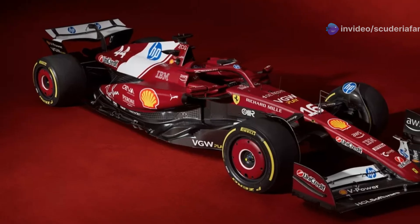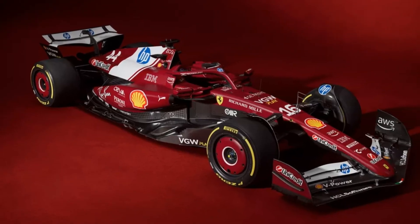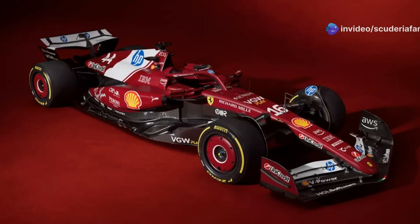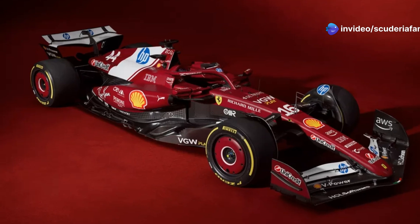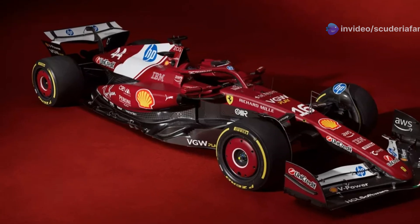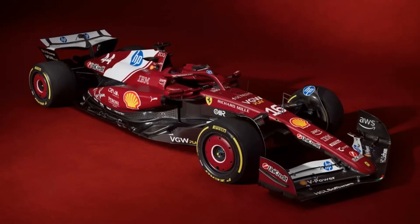The new technical director, Loic Serra, explained that this decision was mainly driven by aerodynamic reasons that could provide greater development margins. Ferrari's engineers and technicians sought a different flow management at the front to increase clean airflow towards the floor, with the pull-rod helping to create an in-wash flow towards the side pods, unlike the push-rod configuration.